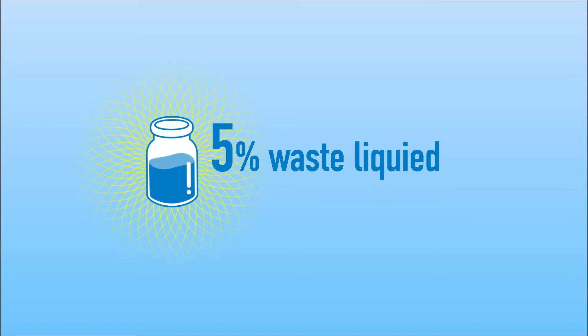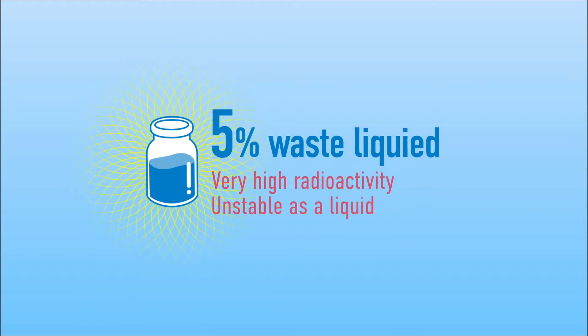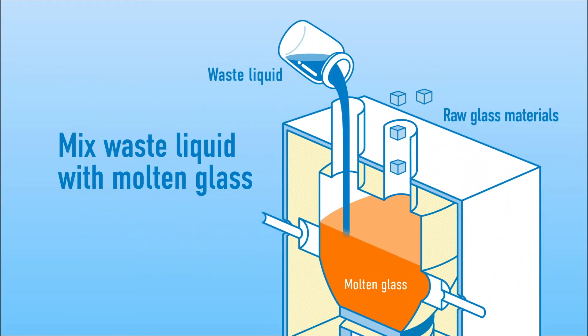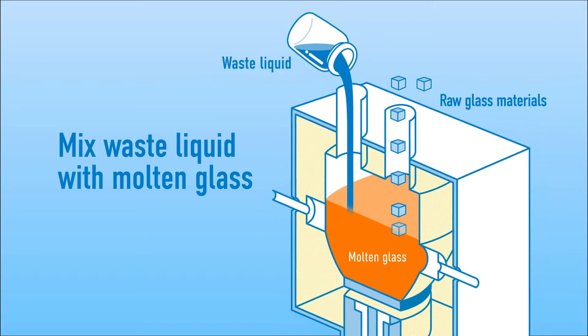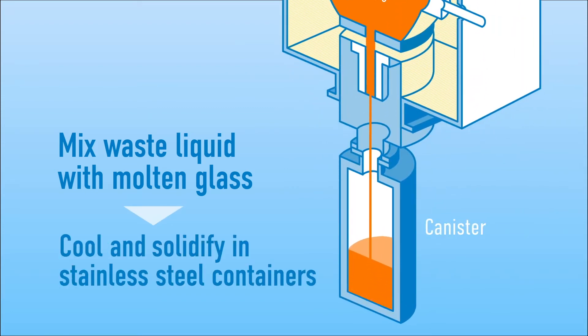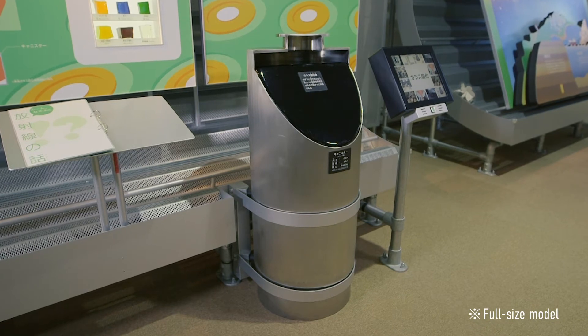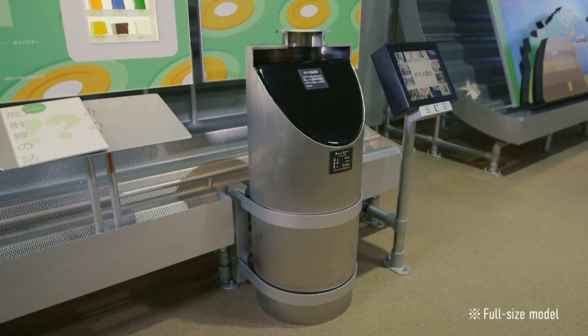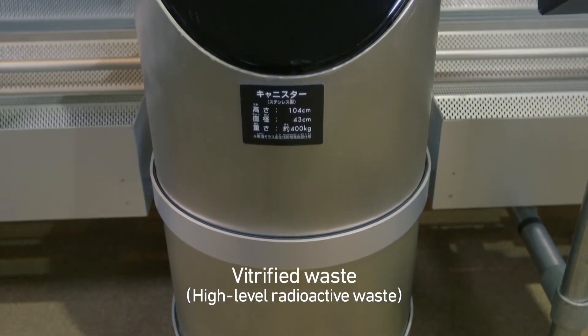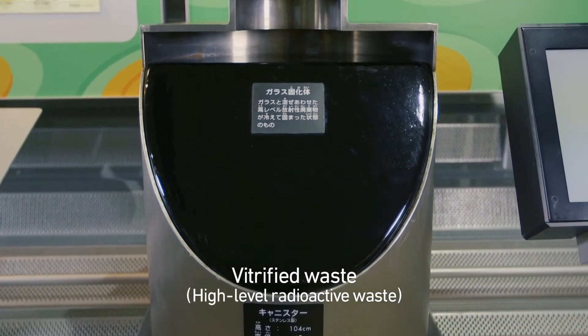However, this waste is highly radioactive. It is also unstable as a liquid, which means it can't be disposed of in that state. To solve this problem, the waste liquid is mixed with glass material that has been melted in a glass melter. The mixture is then cooled and solidified in stainless steel containers, known as canisters. The waste liquid that has been vitrified is called high-level radioactive waste.